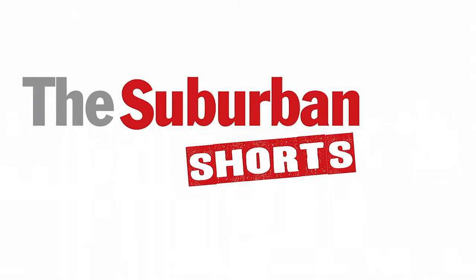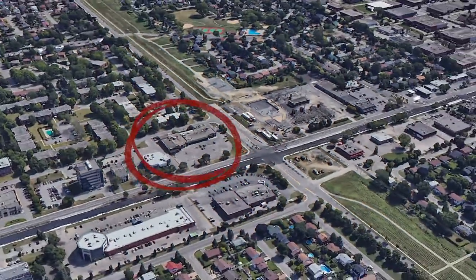On this episode of Suburban Shorts — Baton Rouge. You've seen it, I've seen it, everyone's seen it. It's in DDO, right smack in the center of St. John's, Central in the West Island.